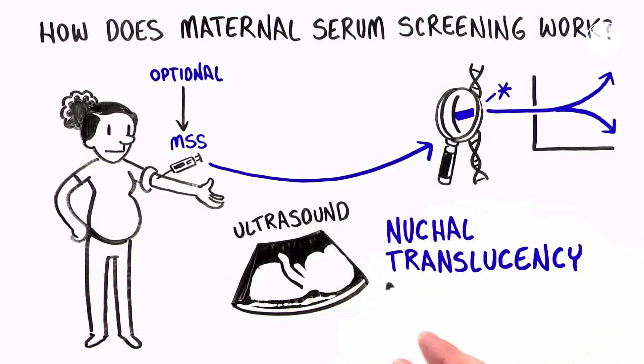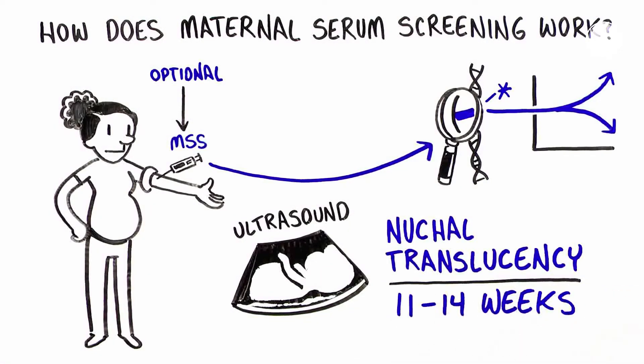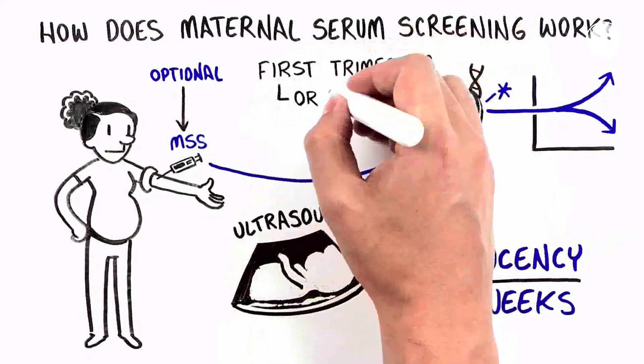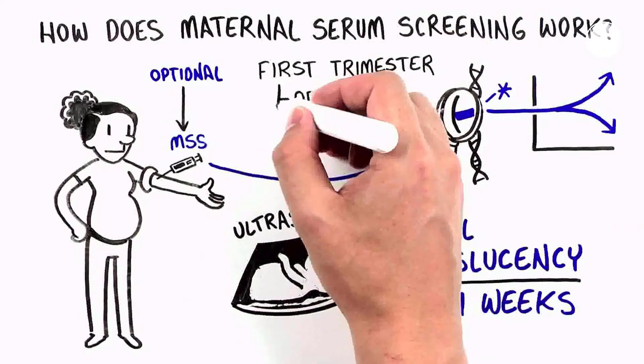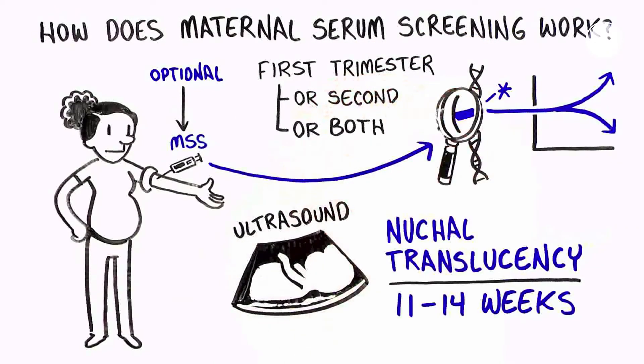The nuchal translucency ultrasound is typically done around 11 to 14 weeks of pregnancy. Depending on what screening test you have, the blood test may be done in the first trimester, the second trimester, or may require a blood draw in both the first and second trimesters of pregnancy.